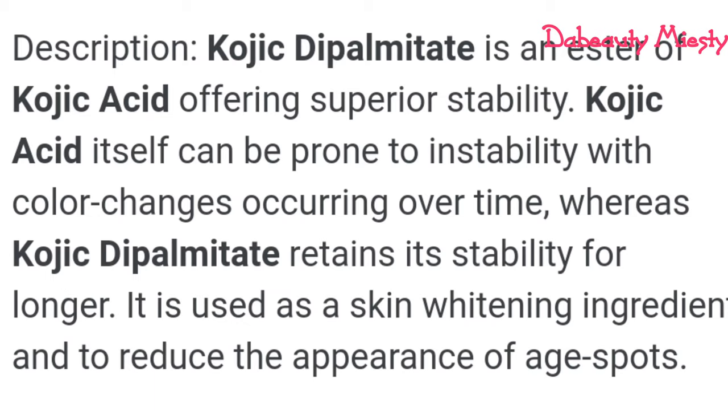The next ingredient we're going to be using is kojic acid dipalmitate. Kojic acid dipalmitate offers superior quality. Kojic acid itself can be prone to instability — when you add it in your cream it tends to change color over time within some days. But kojic acid dipalmitate retains its stability for a long time. It is also used as a skin whitening ingredient and reduces the appearance of age spots.